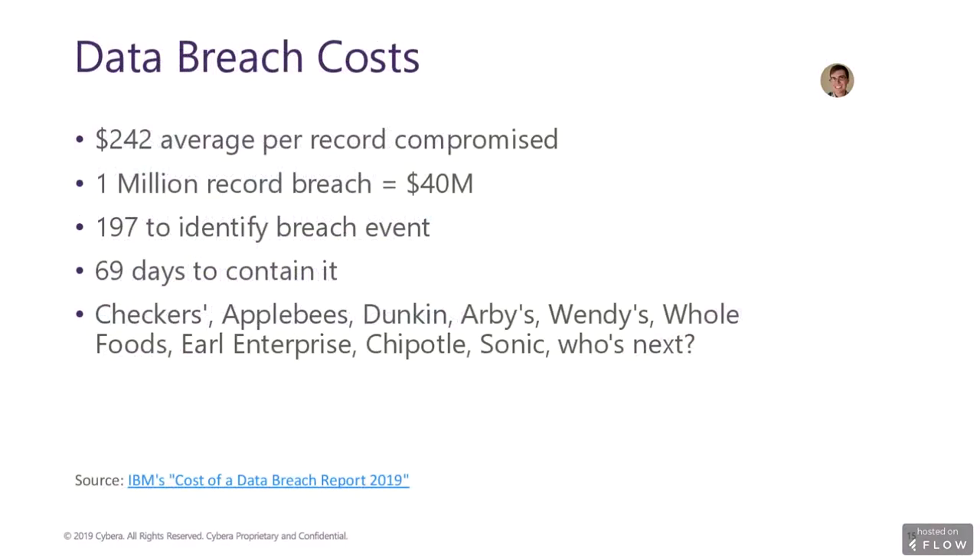Data breach costs can be hard to determine. Data breaches globally average $150 per customer record compromised on average. Here in the U.S., the cost is significantly higher at $242 per record. These breaches can take a great deal of time to identify and contain, costing businesses a fortune even if they are able to stay afloat. High-profile businesses such as Checkers, Applebee's, Dunkin's, Arby's, Wendy's, Whole Foods, Earl Enterprise, Chipotle, and Sonic have all experienced very expensive breaches. IBM's study includes regulatory fines, legal fees, containment costs, and others in its calculations. Even a relatively small breach can be costly — if just 100 customer records were stolen, the cost to contain that breach could add up to over $24,000.